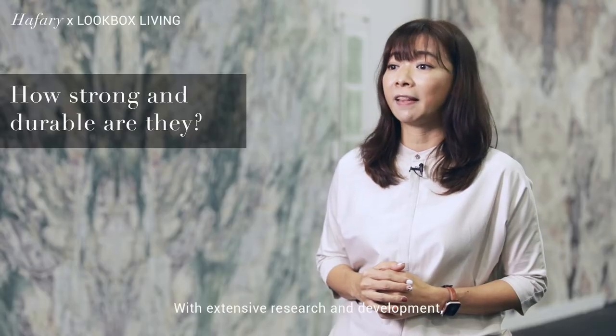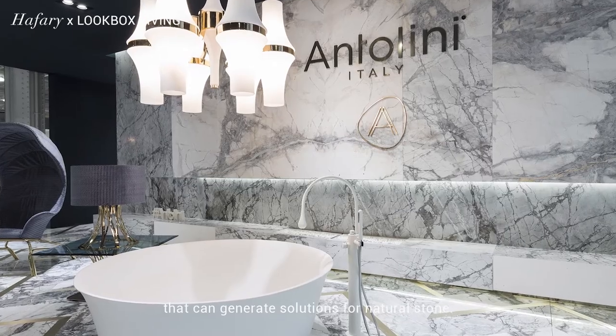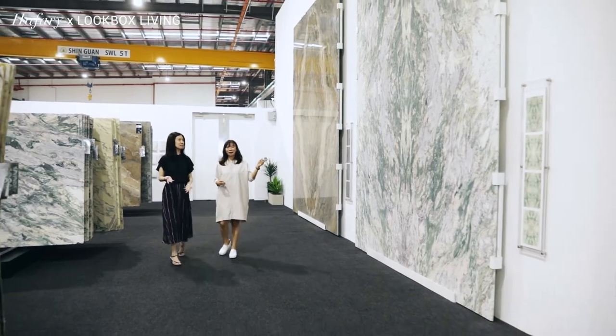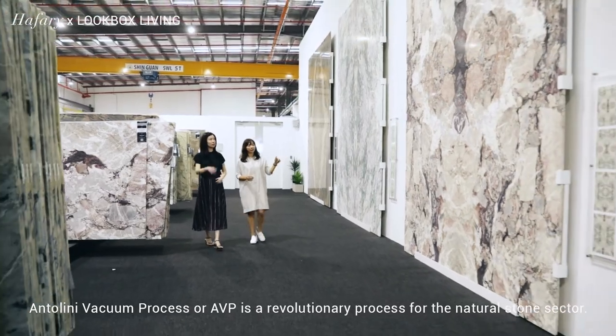With extensive research and development, Antolini has been able to devise and patent processes that can generate solutions for natural stones. One such process is the Antolini Vacuum Process, or AVP — a revolutionary process for the natural stone sector.